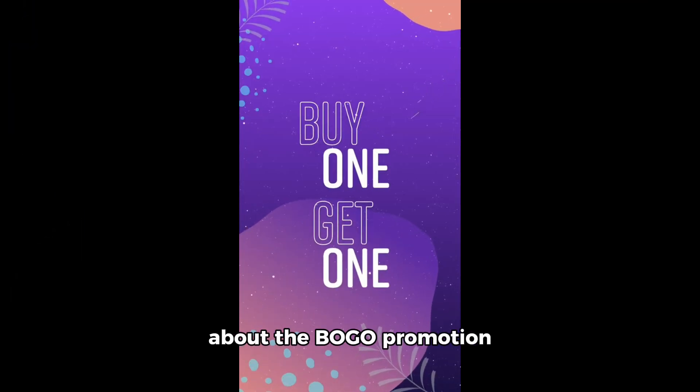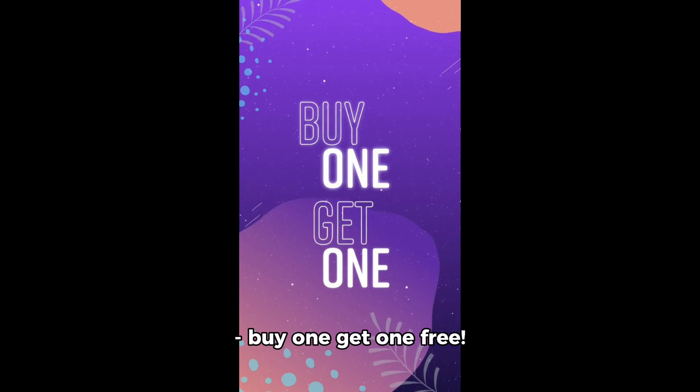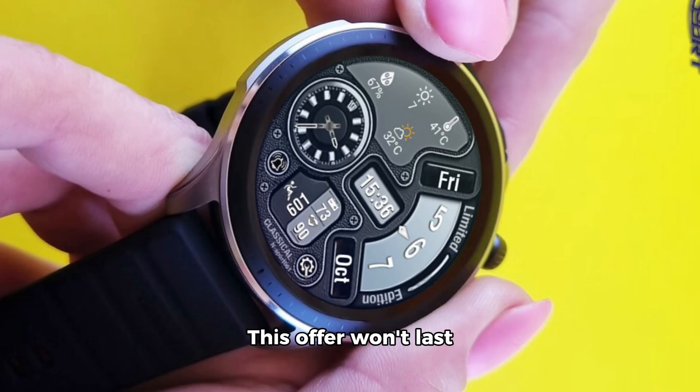And let's not forget about the BOGO promotion — buy one get one free. This offer won't last long, so head over to our website nsportwatchface.com and take advantage of this amazing deal while it lasts.